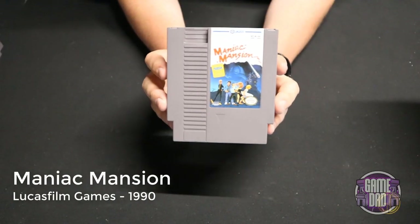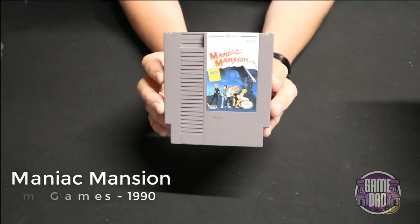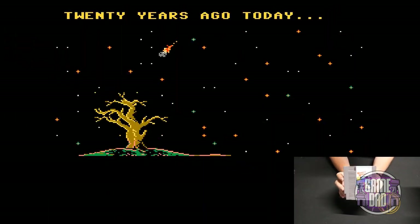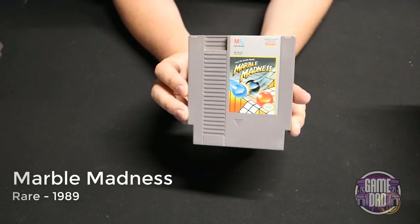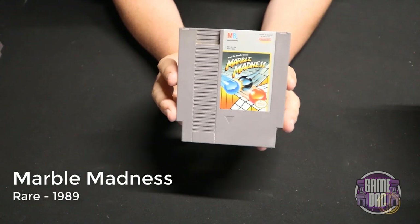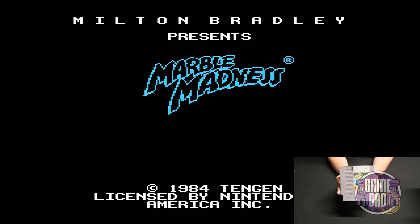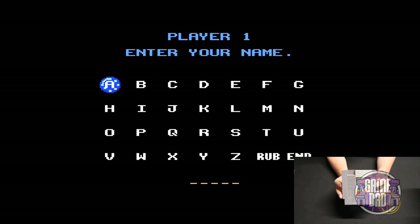Maniac Mansion released by Lucasfilm Games in 1990 — you go on a point-and-click adventure trying to solve different mysteries within the mansion. Marble Madness released by Rare in 1989 is one of my first memories of NES games — you play as a little marble and the point is to get from point A to point B without cracking the marble or falling off the ledge.